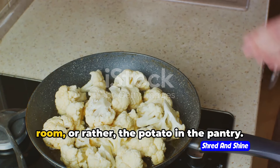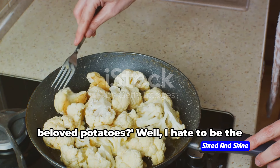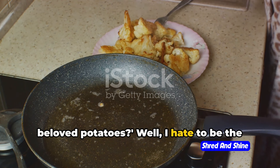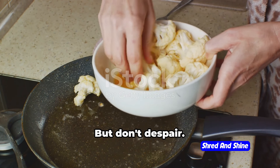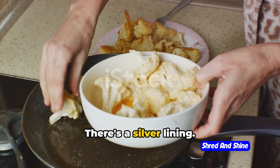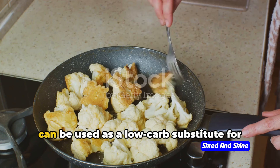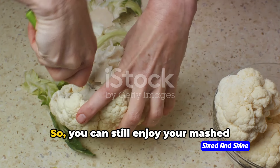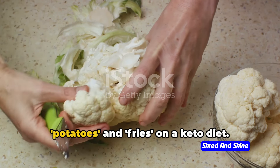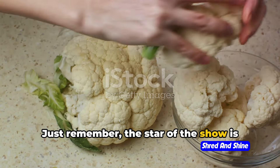Now, let's talk about the elephant in the room — or rather, the potato in the pantry. You're probably wondering, what about my beloved potatoes? Well, I hate to be the bearer of bad news, but potatoes are pretty high in carbs. But don't despair, there's a silver lining. Meet the cauliflower, your new best friend. Cauliflower is incredibly versatile and can be used as a low-carb substitute for potatoes in many dishes. So you can still enjoy your mashed potatoes and fries on a keto diet — just remember, the star of the show is now cauliflower.